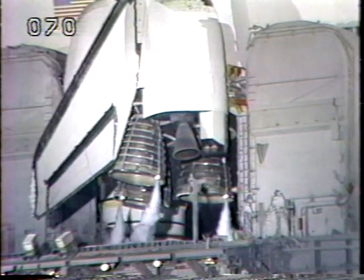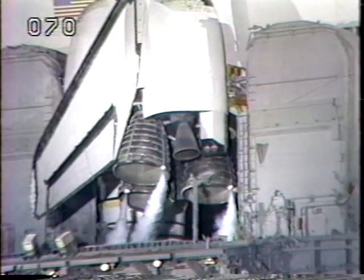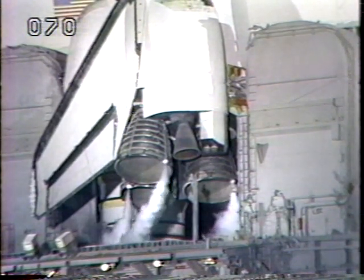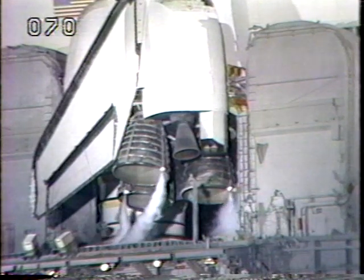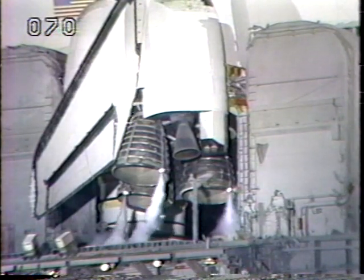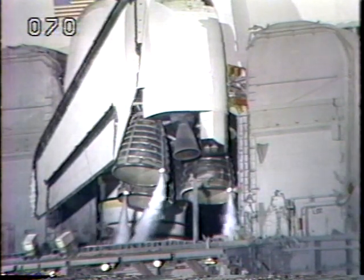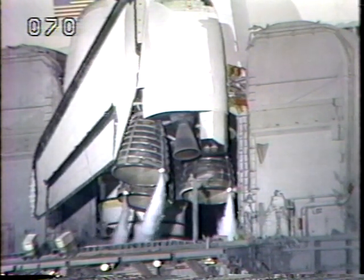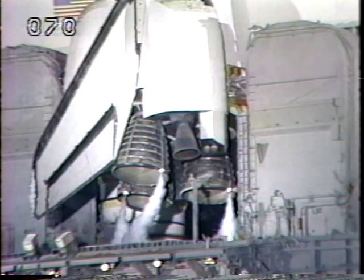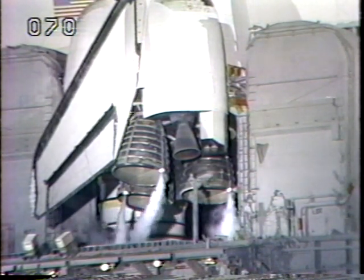T-minus 3 minutes, 22 seconds, and counting. The three main engines are being moved through their pattern to ensure that they're ready for steering the orbiter as it races up through the atmosphere. Engine gimbal checks are now complete, and they are placed in the start position. T-minus 3 minutes and counting. The external tank liquid oxygen pressurization has started, and purging of the shuttle main engines is terminated.